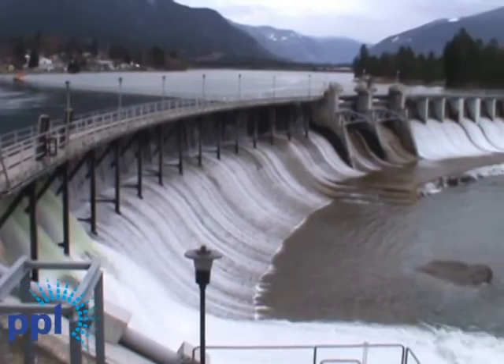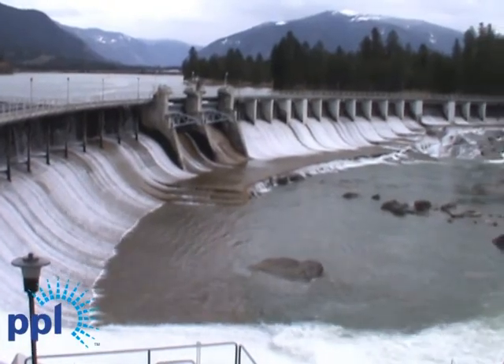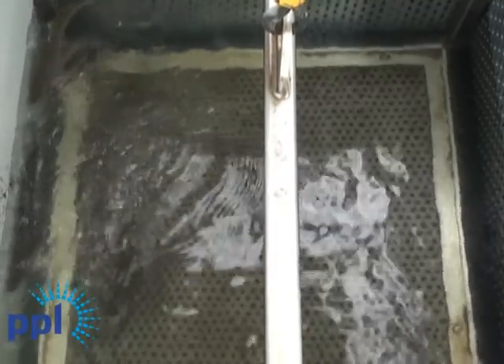Bull trout are threatened because they are big river system fish that move from essentially an inland ocean in Lake Ponderay, 150 miles upstream into the natal streams in Montana. That passage has been broken up by a series of dams at different locations, and we're trying to make sure that the fish can be reconnected from Lake Ponderay back to those streams that are needed for their spawning habitat.